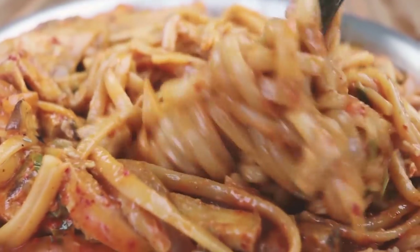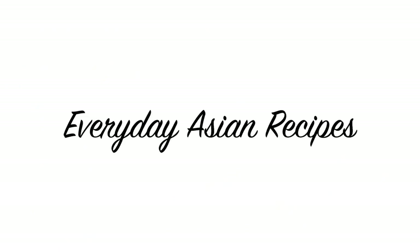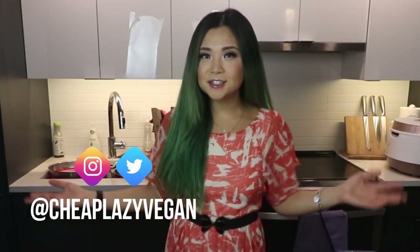All right, that was very stressful for no reason. Hey guys, it's Rose and welcome back to Cheap Lazy Vegan and my kitchen. Another video today — I am super excited because today is the first episode of what I'd like to call Cheap Food, Expensive Energy.